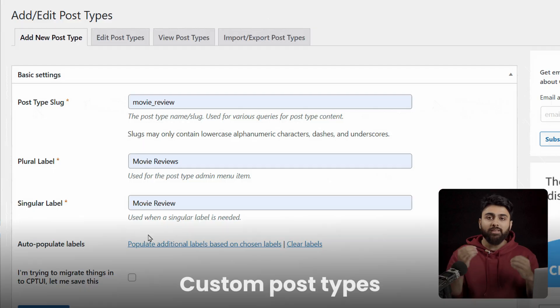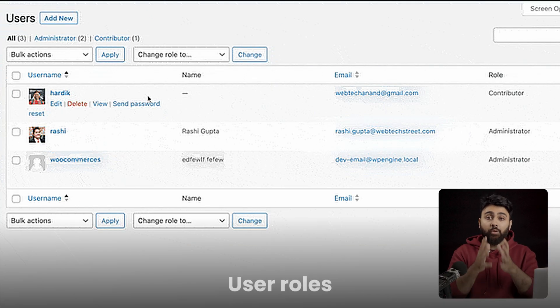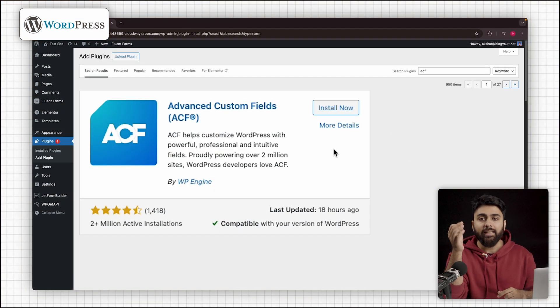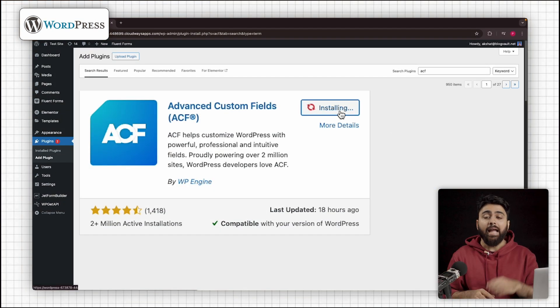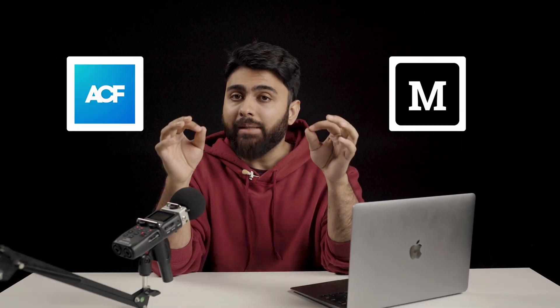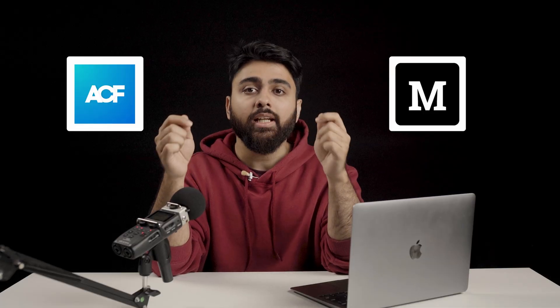WordPress, to be honest, wins this chapter hands down. It was literally built as a CMS. Custom post types, taxonomies, user roles, scheduling — everything is native. Or you can install a plugin like ACF to get everything to work. If your site is content-heavy, WordPress is the best choice compared to anything else in the market. But great power comes with great responsibility — you'll need plugins like ACF or Metabox to create advanced layouts, and you'll need to go deep into PHP or hooking into filters. It's powerful, but there is a learning curve.